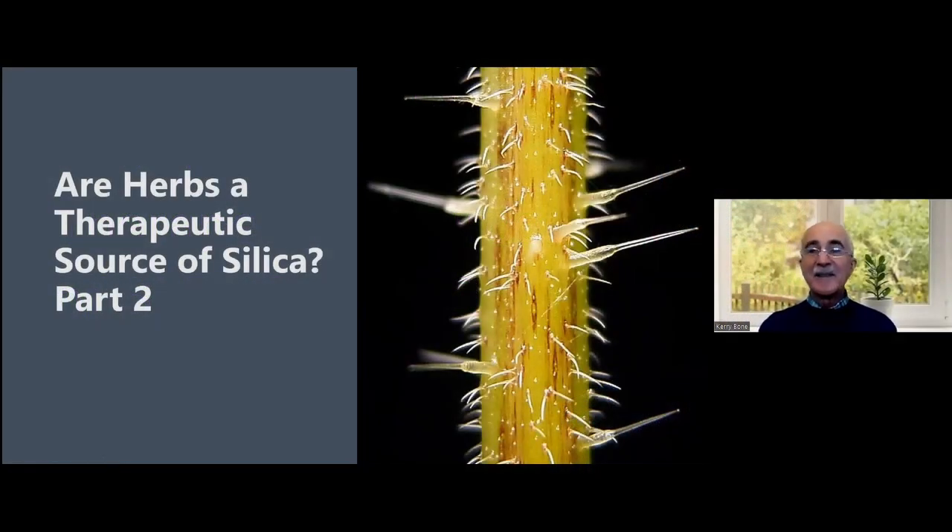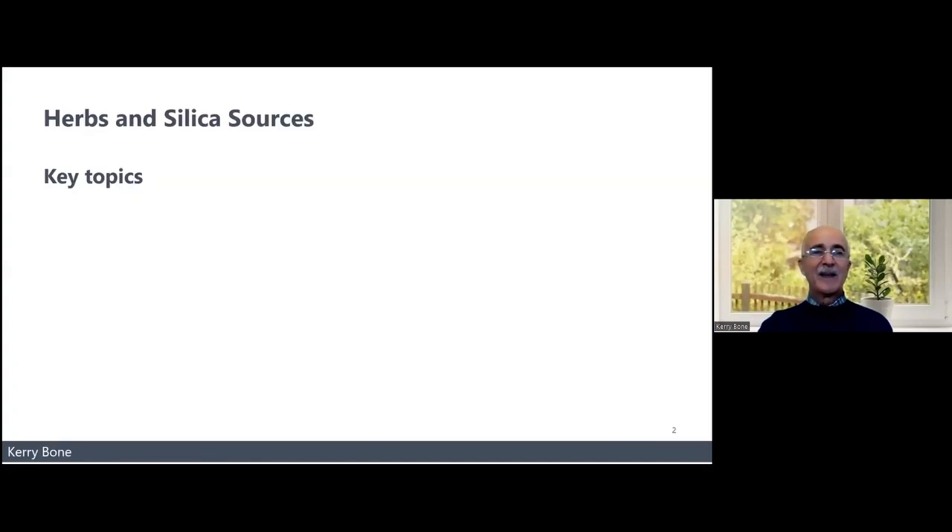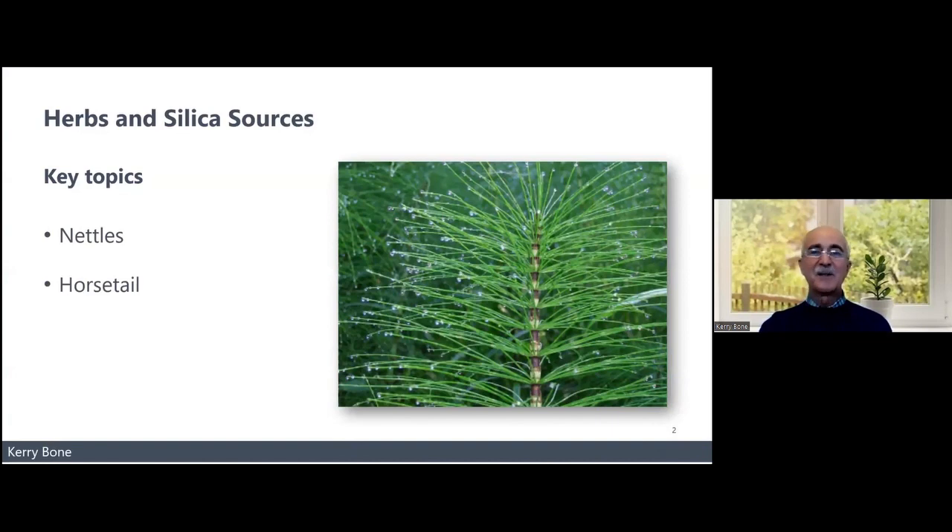Hello again. In this brief presentation, we're going to talk about herbs as a therapeutic source of silica. I've discussed the merits of why we might want to do that in part one, and now in part two we're going to talk about those two herbs that can deliver a reasonably good therapeutic dose of silica — nettles and horsetail. No surprises, because I flagged them in part one.